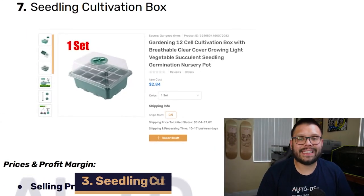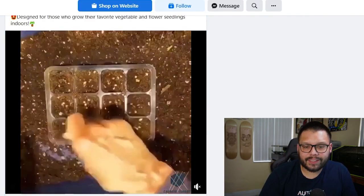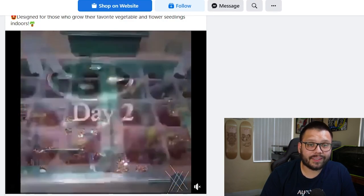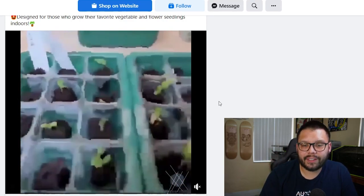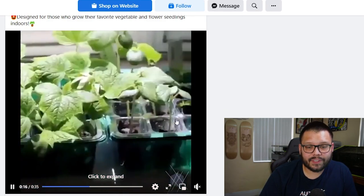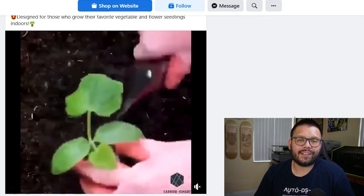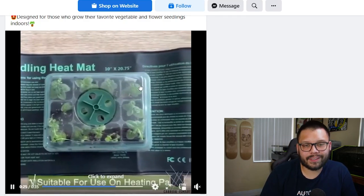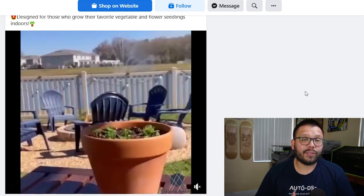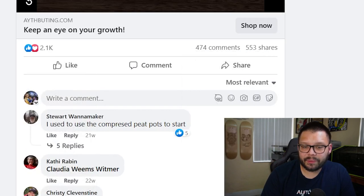Up next in the number seven spot, we have the Seeding Cultivation Box — for all those with green thumbs. The Facebook ad shows exactly how it's used: put water inside the green pan, add soil on top of the egg-carton-looking tray, cover it, and by day six you should have roots and flowers. Just keep watering it. The ad is straightforward, showing how it works and roughly how long it takes. It has 2,100 likes and loves and 464 comments.